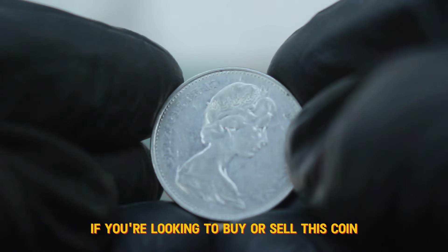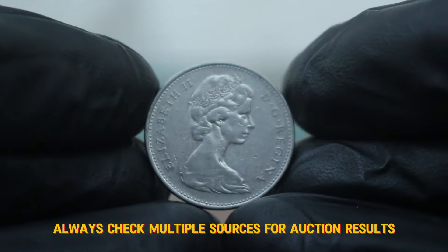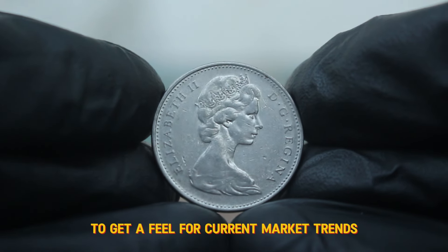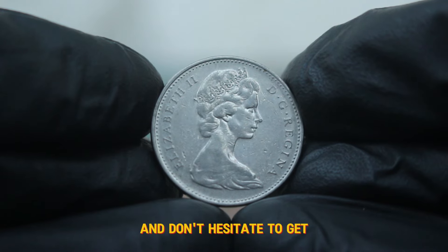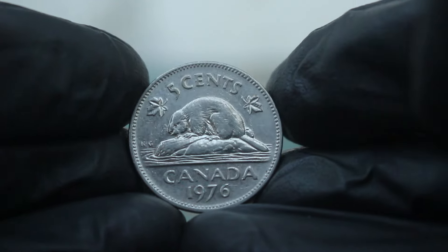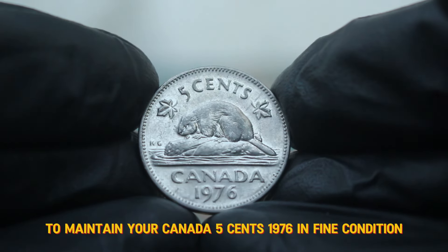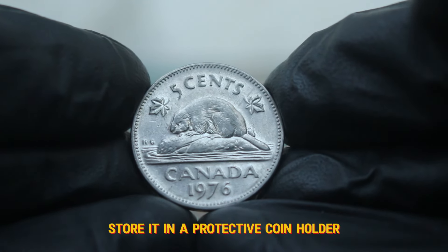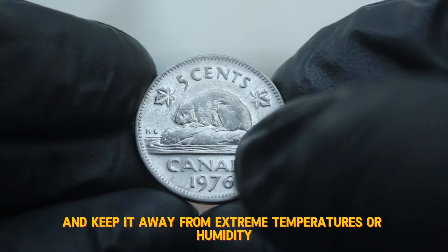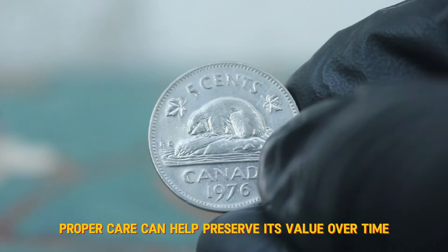If you're looking to buy or sell this coin, here are a few tips. Always check multiple sources for auction results to get a feel for current market trends. Join coin collector communities online, and don't hesitate to get your coin appraised by a professional if you think it might be more valuable than it seems. To maintain your Canada 5 cents 1976 in fine condition, handle it by the edges, store it in a protective coin holder, and keep it away from extreme temperatures or humidity. Proper care can help preserve its value over time.